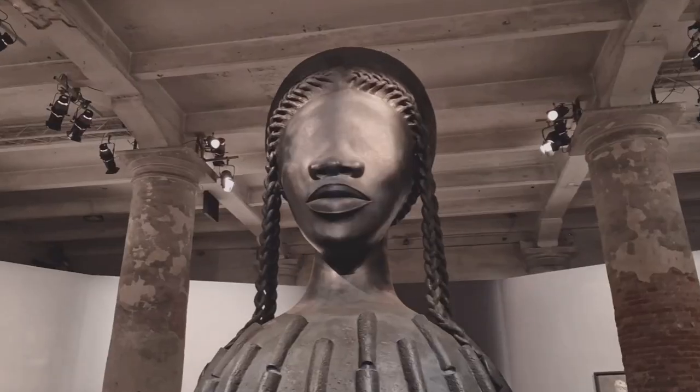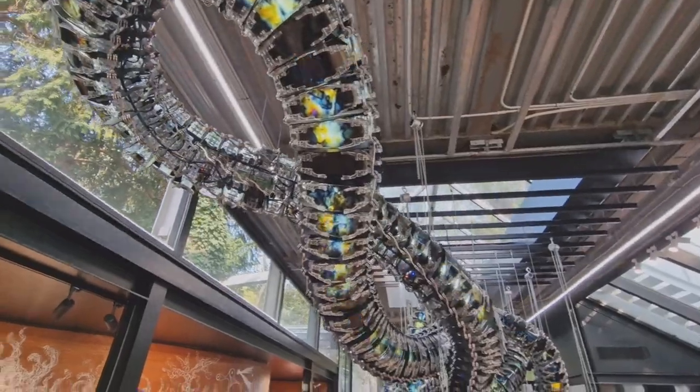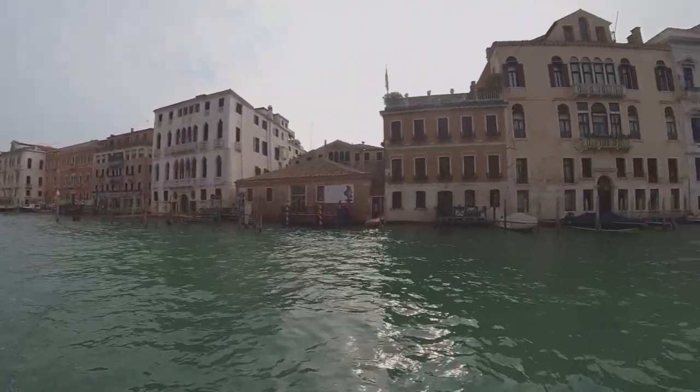Buongiorno, this is Ken and welcome to my channel Ken Travels 360. This weekend we are in Venice for La Biennale de Venezia. I've put all the Biennale footage in a separate video. In this one, I will show you how the rest of this Venice trip went.